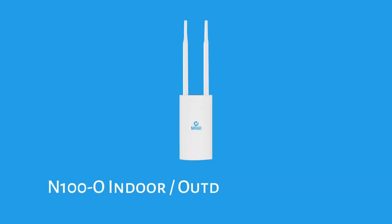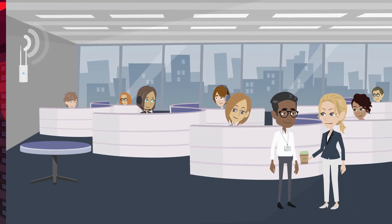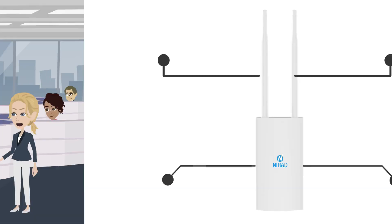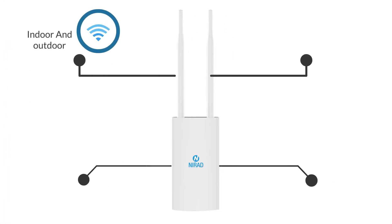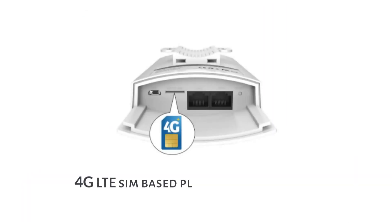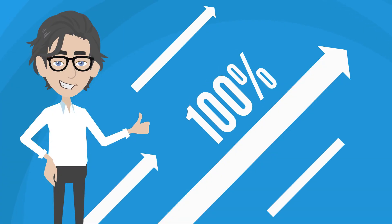The NIRAD N100O Indoor-Outdoor LTE Router eliminates these issues and delivers a uniform and effective organization-wide experience. The N100O is a high-performance, enterprise-grade, cloud-managed, 4G LTE SIM-based plug-and-play solution that can make your IT staff's life a breeze.